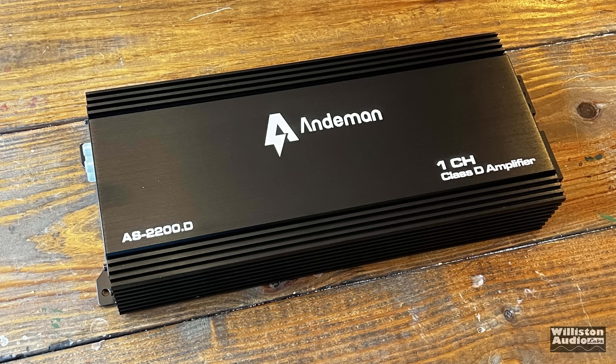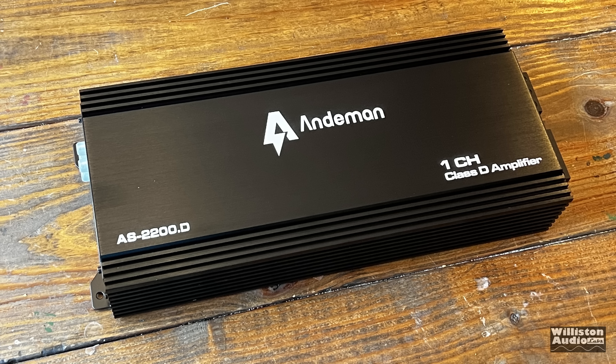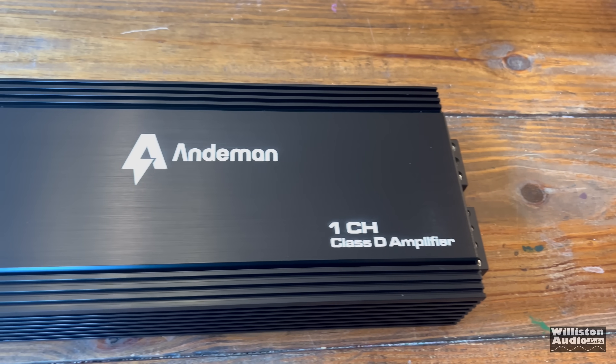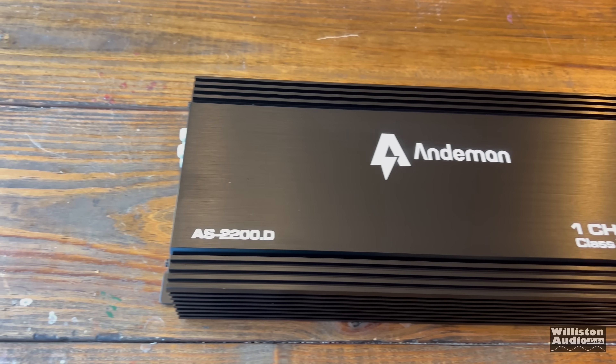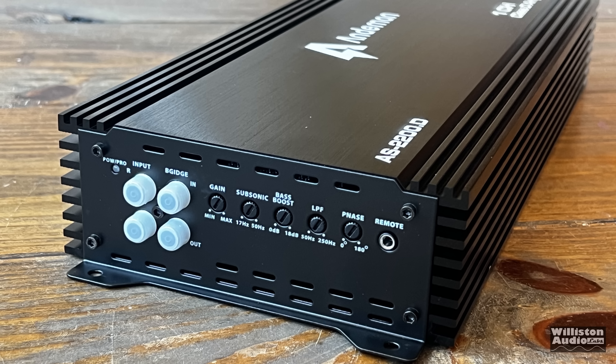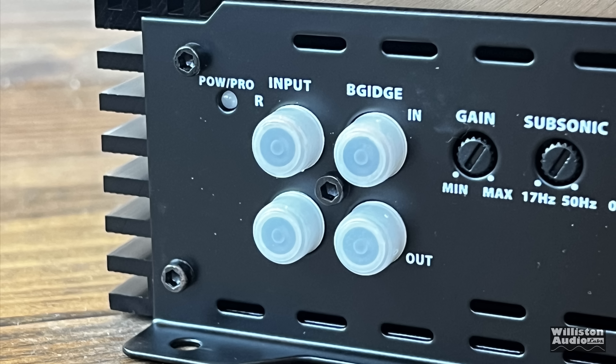Looking at the exterior of the amp, it reminds me a lot of a SCAR audio amp — definitely the color, the heatsink design, and the way the terminals look on one end. However, on the opposite end, we have a lot more features than SCAR amps typically have. It has power, protect, and LED input indicators for right and left, as well as a different connection for in/out.